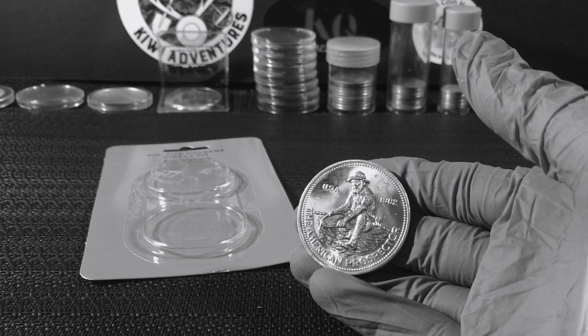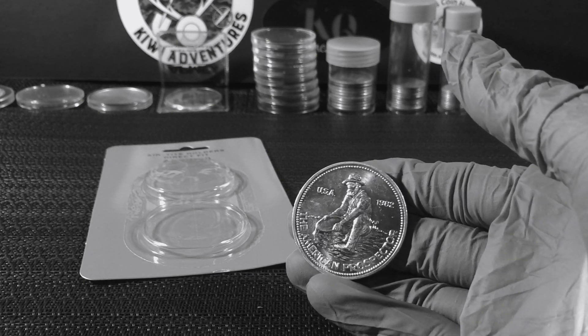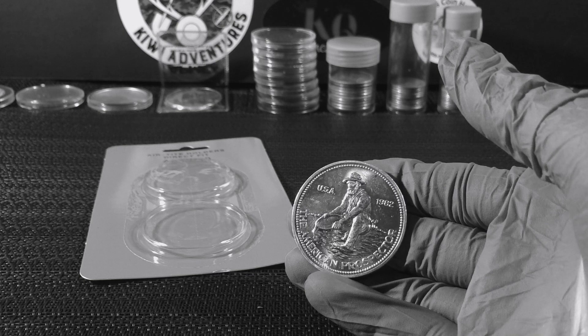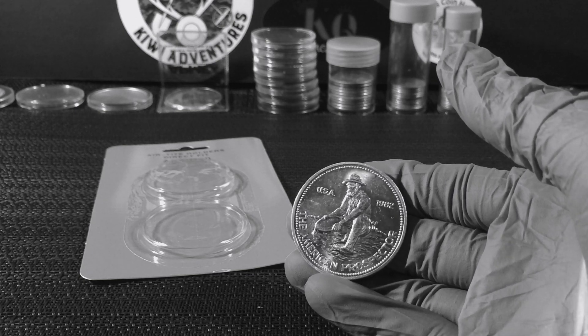Do you guys have American Prospectors in your collection? I know they still make them to this day, but do you have any of the old vintage 1980s Engelhard Prospector rounds in your collection? I would love to know.